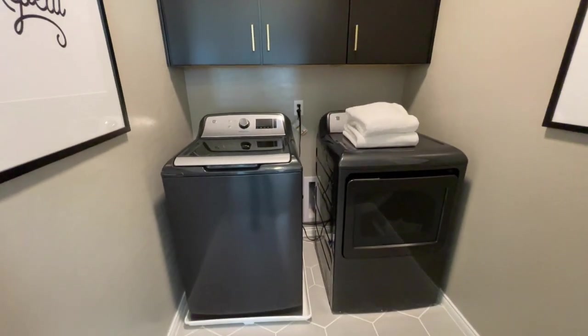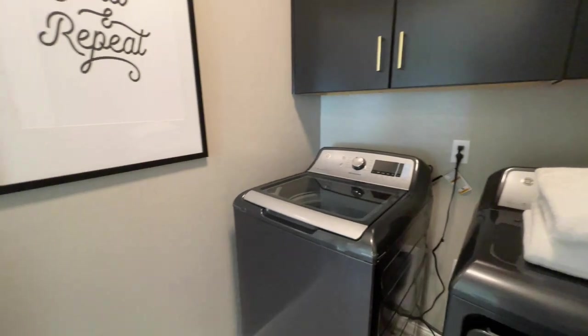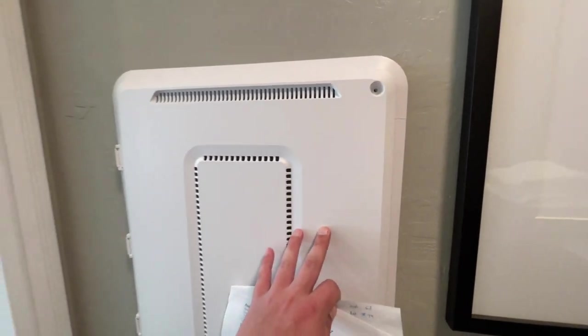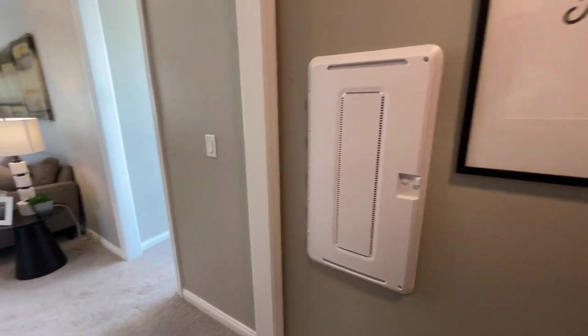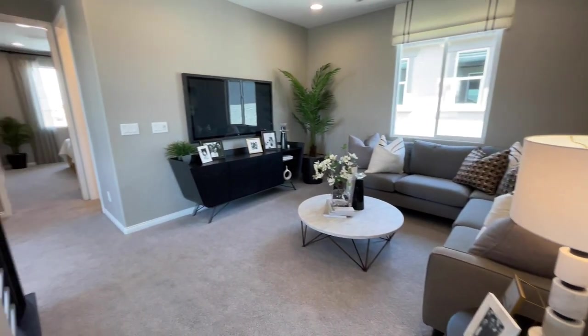They upgraded the upper cabinets — normally it will just be a shelf. Really nice washer/dryer. This right here is your smart center — you put your modem and router in here, and then there are drop points throughout the house where you can plug into ethernet and cable.